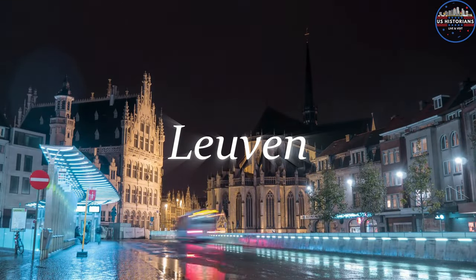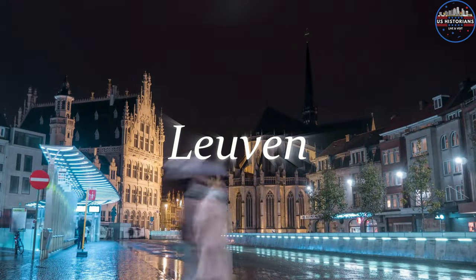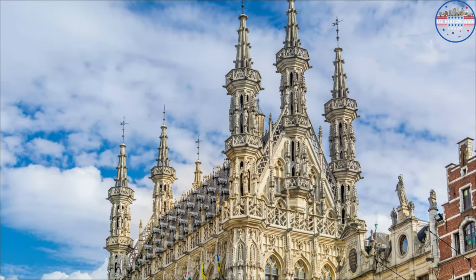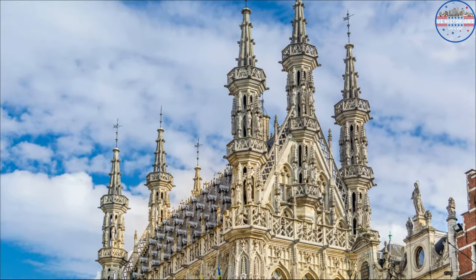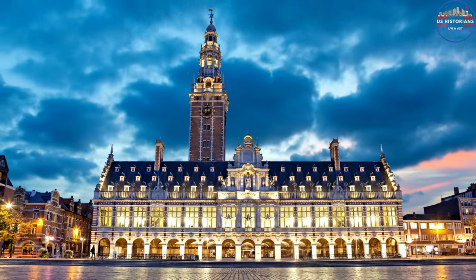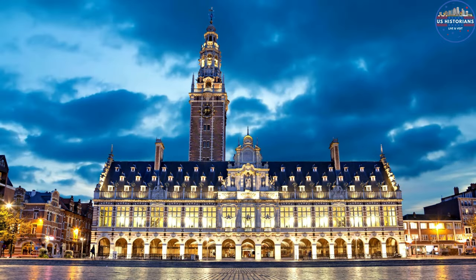The next place is located east of Brussels and is known for its breweries. Leuven is a small but beautiful city and one of the oldest colleges in Europe. It has many interesting cultural and historical sites, such as the beautiful Gothic-style St. Peter's Church. The University Library, a beautiful building built by the famous architect Henry van de Velde, is another well-known landmark.